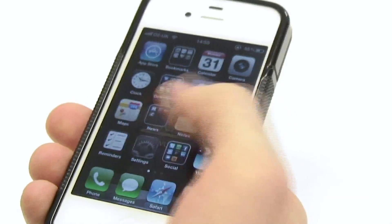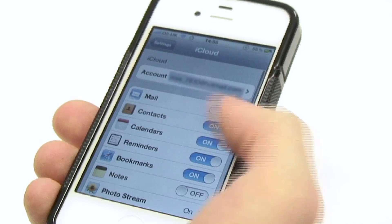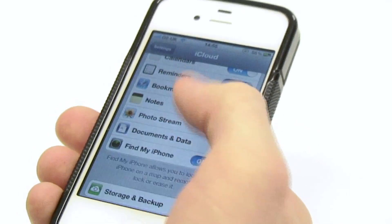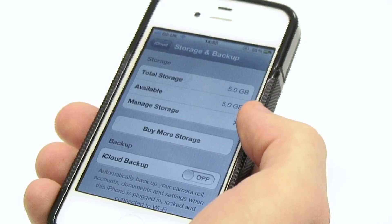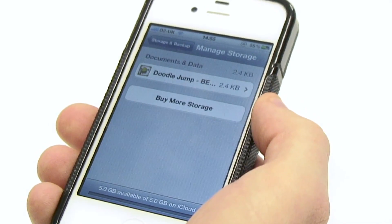On the new iCloud function you can store photos, apps, documents and music you've purchased, and you even get 5GB free storage. Unfortunately, using iCloud for TV shows and films is only available in the US at the moment.